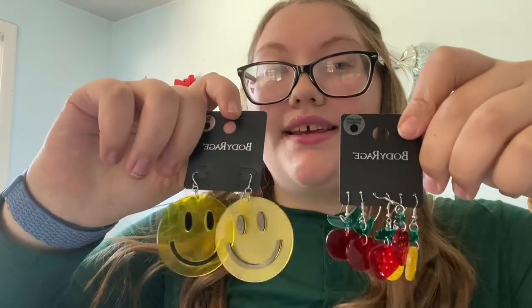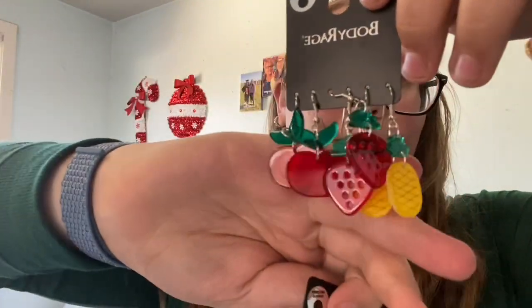My stepsister got me these earrings. We have some pineapples, some strawberries, some cherries, and some smiley face ones. I'm so excited — these are so cute. These are from Spencer's if you're curious. I love them a lot.